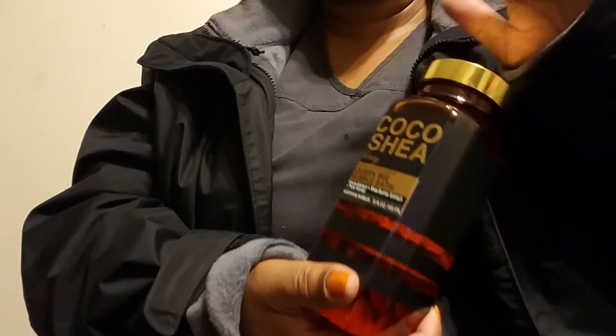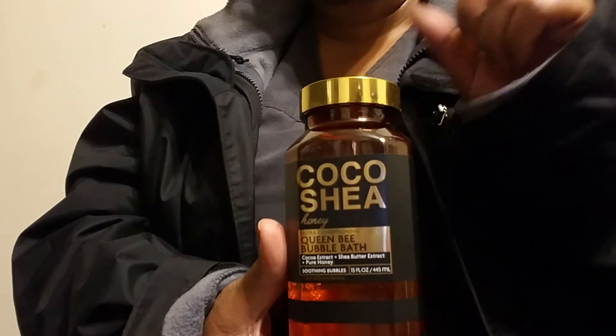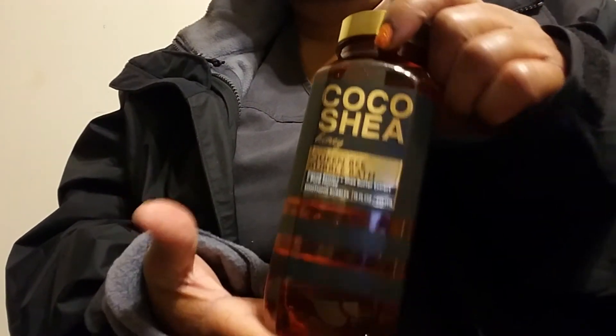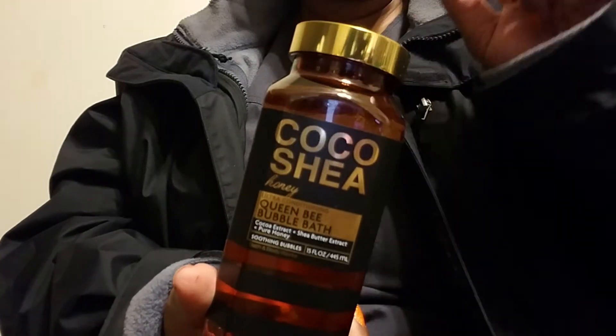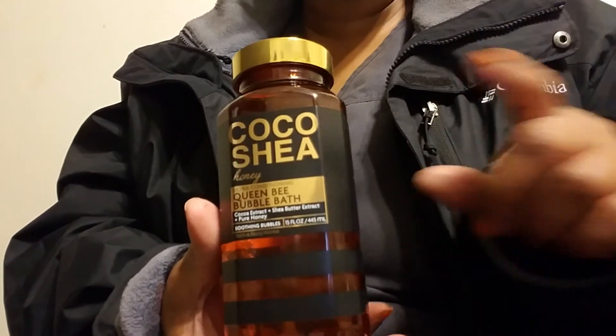They got some new items and I was really glad I went today. This was just eight dollars — there is a soap that goes with this, a bar soap, but they didn't have it in the store. This was half price — the body butter was half price. It's a bomb butter; I think they were charging sixteen dollars for that little tiny thing. And this right here — I almost bought the little bottle of lotion until I realized this is the honey cocoa shea. This is a bubble bath, with cocoa extract, shea butter, and pure honey.